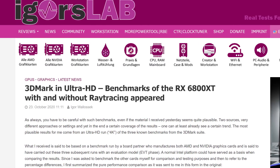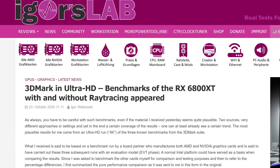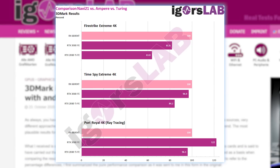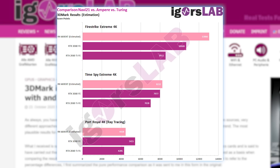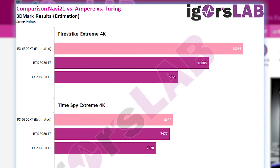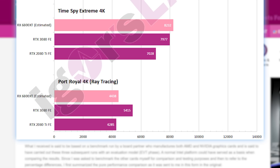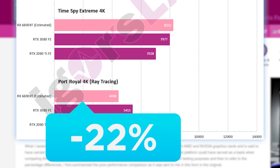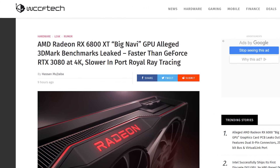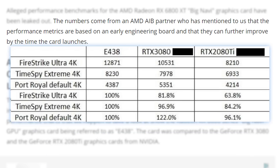Next up, we have Igor's Lab, who was told these were based on a benchmark run by a board partner. He originally got them in a percentage rather than a score rating, but he converted them to a score rating based on his own scores. As you can see, the RX 6800 XT beats the RTX 3080 in Fire Strike Extreme by over 22%. In Time Spy Extreme it only won by just over 3%, and in Port Royal it lost by 22%. Looking at our third set of benchmarks from WCCF Tech, who claims to have gotten these from an AIB partner, they're pretty much identical.